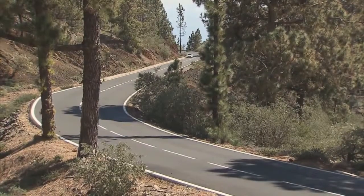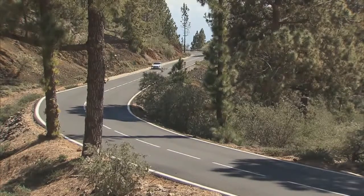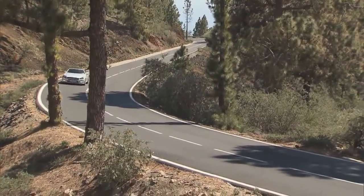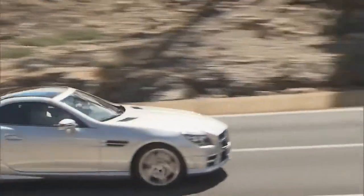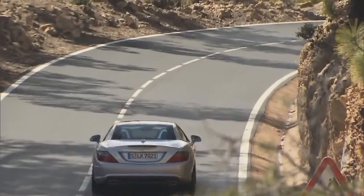All in all, the first generation of the SLK thrilled more than half a million customers up till today. That's still not enough for Mercedes though — they want more. That's why the new SLK is out to conquer not only the ladies, but also the men. And the best way to appeal to men is by making it a stunning looking car.